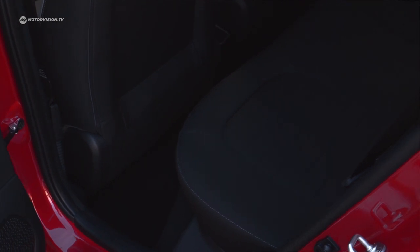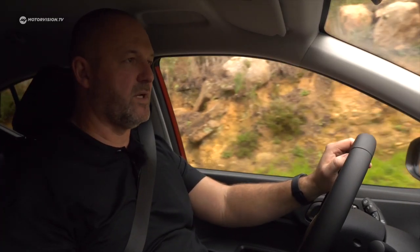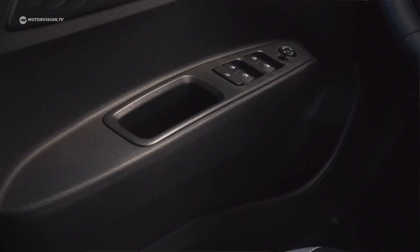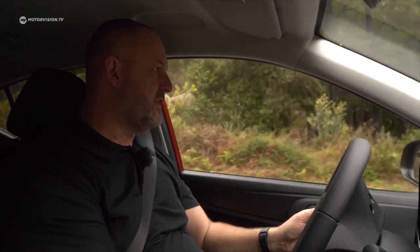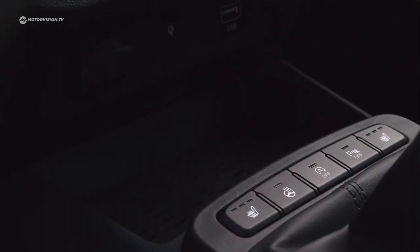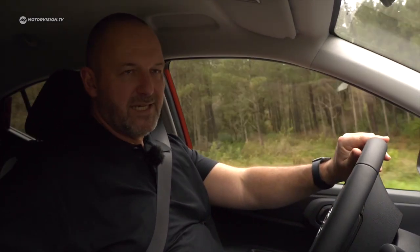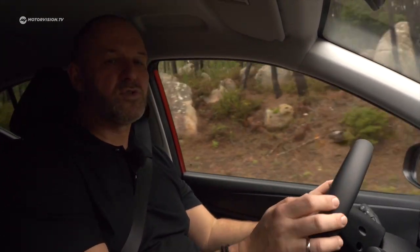Talking about practicality, the i10 comes standard with a split-fold rear seat. Storage-wise, the car offers quite large door compartments, an additional closed compartment, space in the center console which optionally includes a wireless charging point, two small cup holders, a small compartment next to the handbrake, a standard glove box, and another compartment above it. For this size of car, that's more than enough storage space.